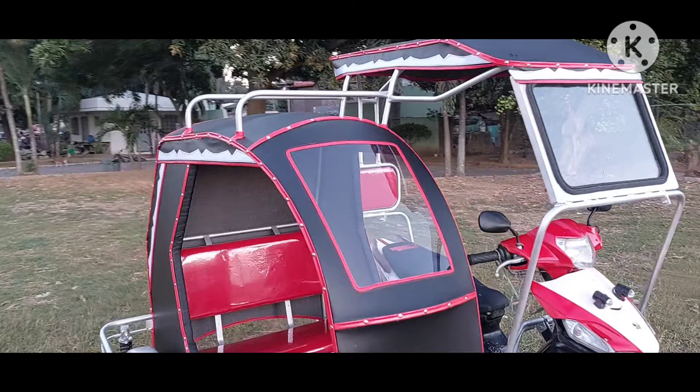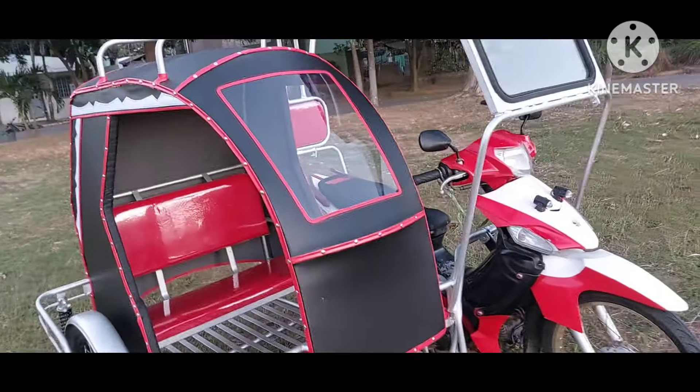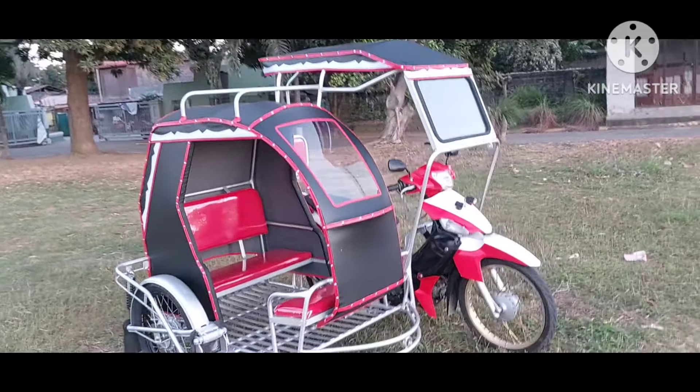Black ang body, may design na white, at saka red yung lining. Bagay na bagay sa kanyang motor at saka kanyang sidecar din.